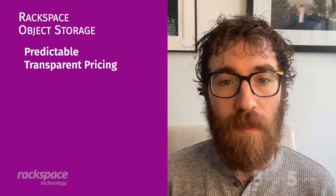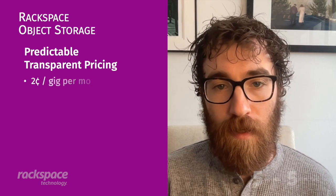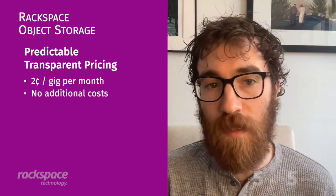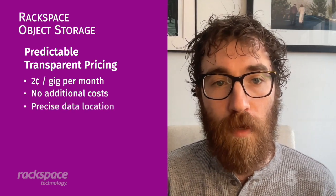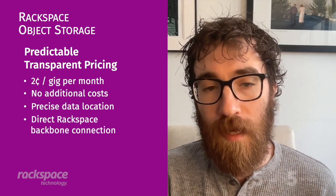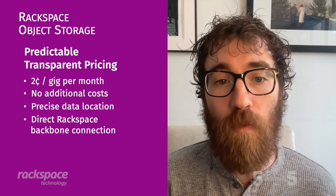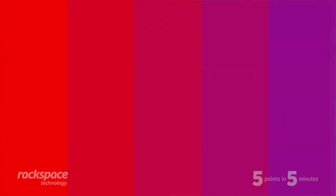And that takes us to how Rackspace solved the problem, which is our point four. Rackspace Object Storage has predictable, transparent pricing. It's two cents a gig per month, and there are no additional costs — no egress fees, no API call fees, no archive retrieval fees. You know exactly where your data is located down to the array to appease your auditors. And it is also directly connected to our backbone, which is interconnected with the Hyperscale Public Clouds, unlocking an 80 to 90 percent discount on those pesky egress fees.